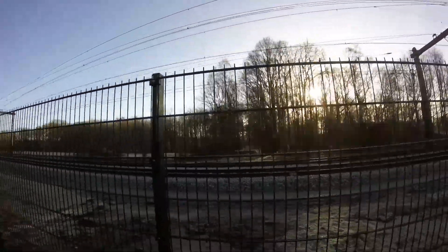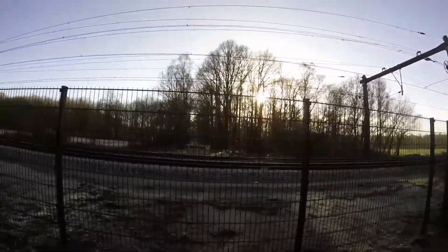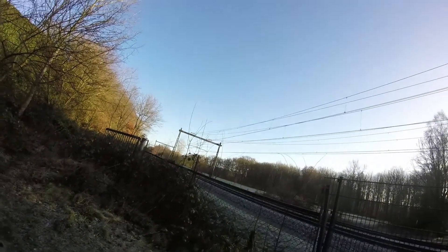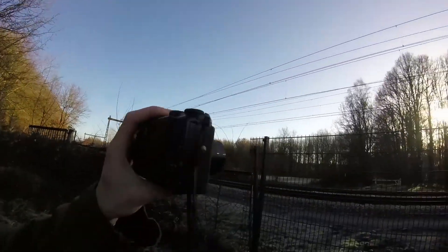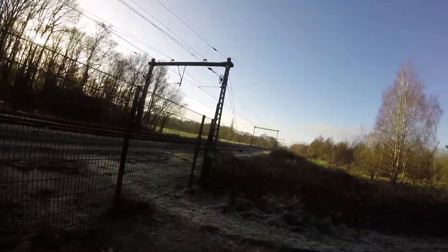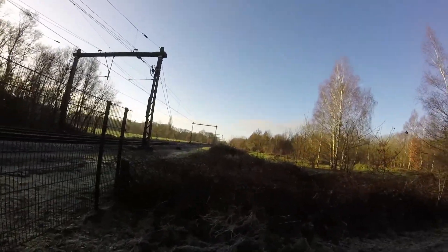Unfortunately this railroad crossing is no more, but you can look in one of my older videos to get an idea of what it looked like. Let's switch to the other camera, the Nikon, so we can film this a little differently from some different angles.